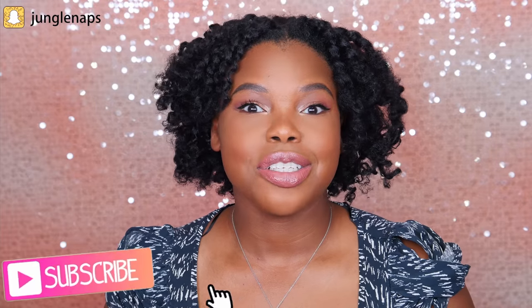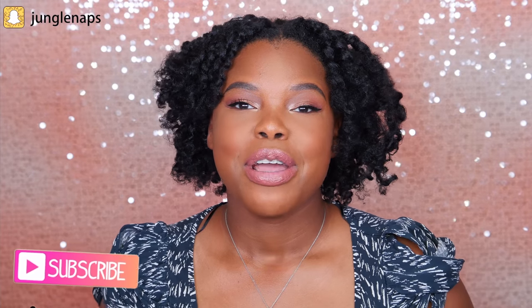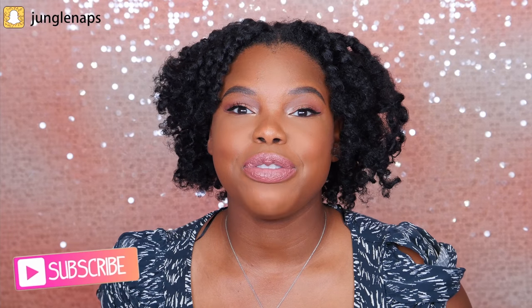Hey guys! Welcome back to my channel. It's your girl Jensine aka Jungle Naps. Today, as you can tell by the title of this video, we're going to be talking about the Too Faced Sweet Peach Palette.